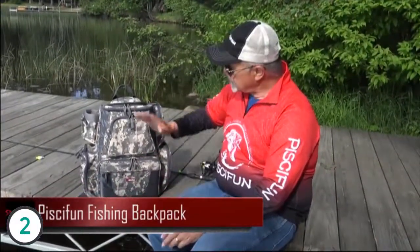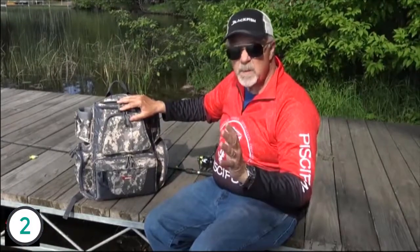Hey, Steve Warroth, Outdoors First, with an Outdoors First gear review. Today I'd like to show you the new PC Fund Backpack Fishing Bag. We just got this in a couple of weeks ago, and I've already had it on a trip to Grimillion. Used it quite a bit. It's a great bag.